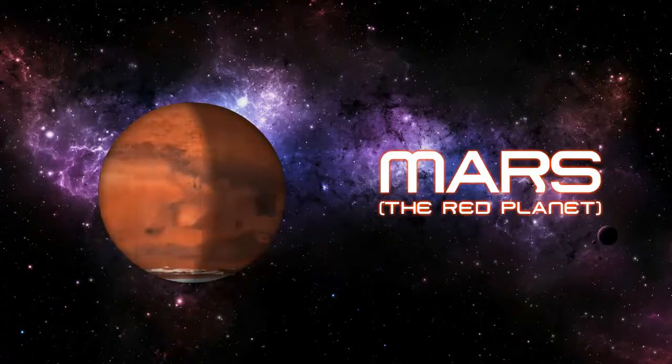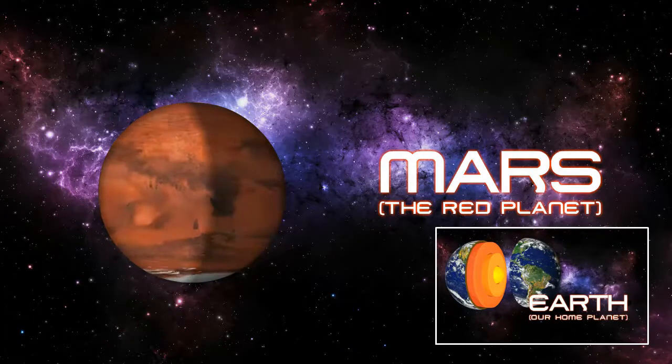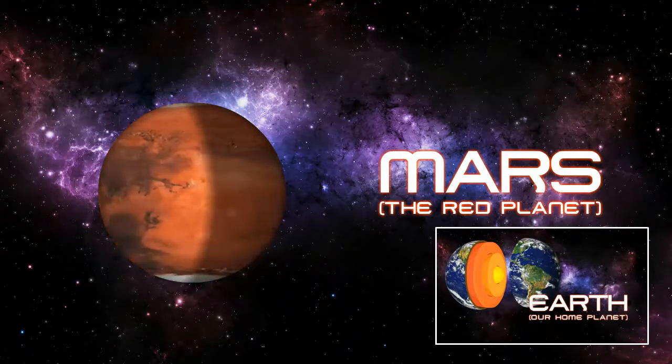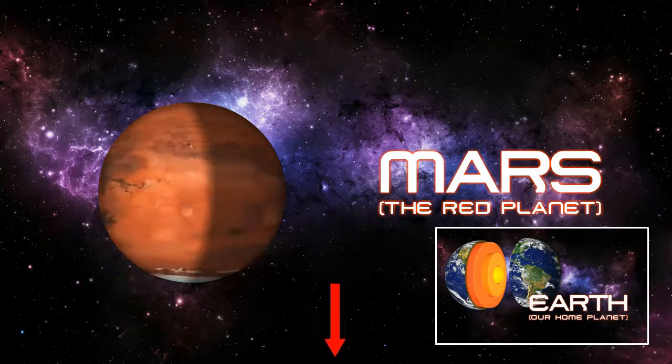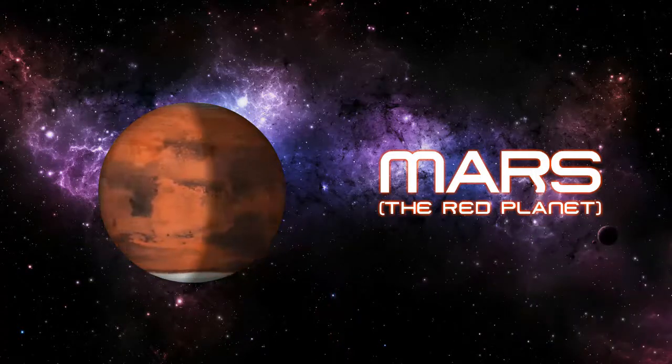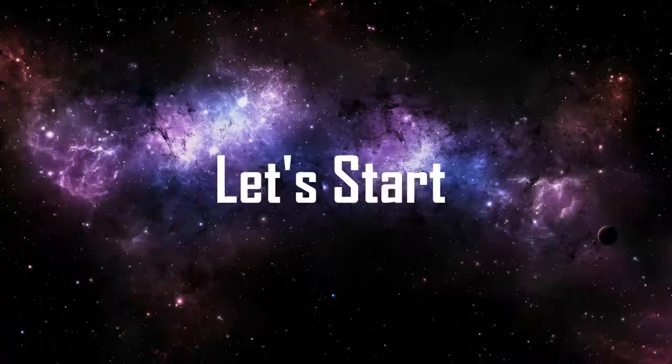Mars, the Red Planet. In the previous video, we have learned about our home planet, Earth. If you haven't seen that video, go and watch that video — link in the description. Today, we are going to learn about Mars, the Red Planet. So, let's start.